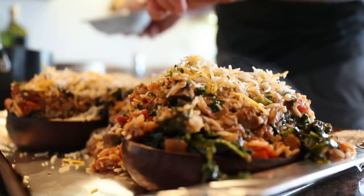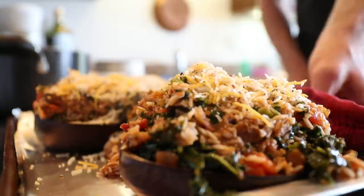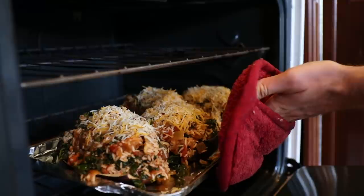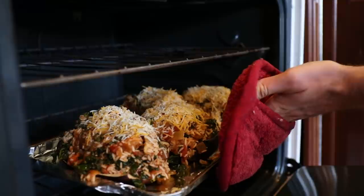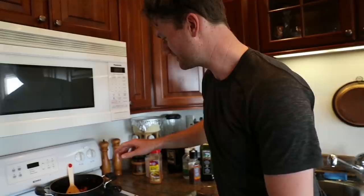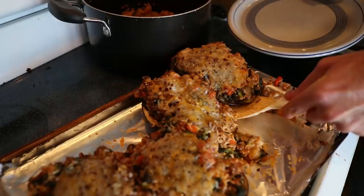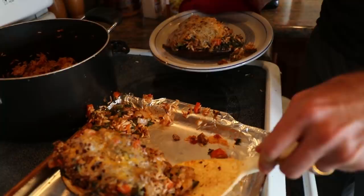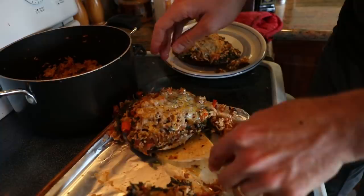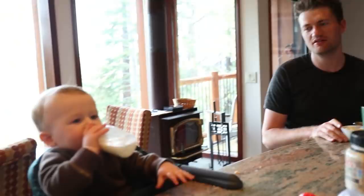About a quarter teaspoon of red pepper flakes. Let's see how they look — wow, all right, lunch is ready! They're big and hot. What do you think of lunch, Stan? Milk was my favorite. Is that your dessert?